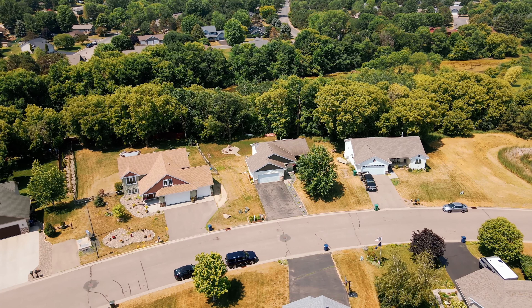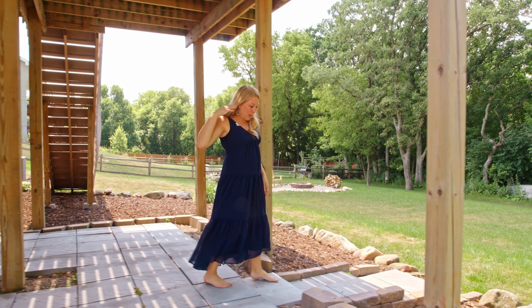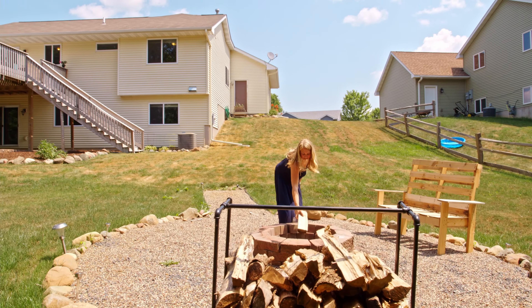But this — this is the real showstopper. Check out this incredible backyard featuring a patio, deck, and bonfire pit. This place is incredible.